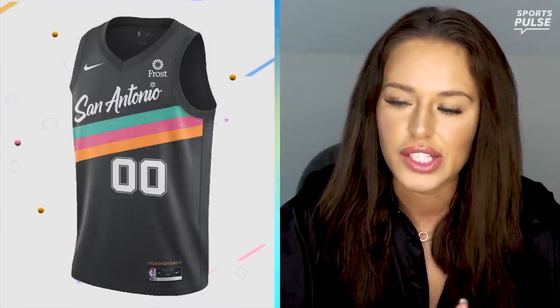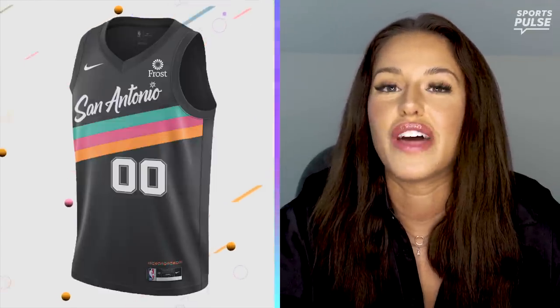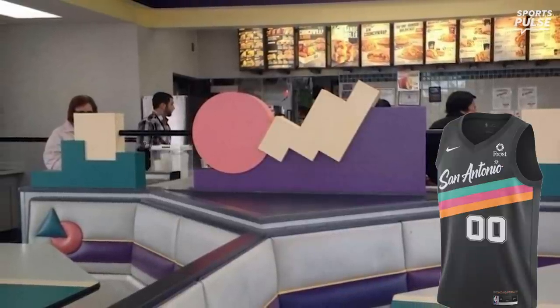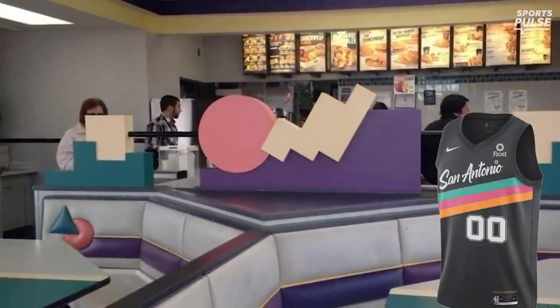Up next, we have the San Antonio Spurs jerseys. I actually like these. They're very clean, very simple. I like the colors. They do give me like 1990s to 2000s Taco Bell vibes — tell me these jerseys don't remind you of the old Taco Bells with the circles and the squares and little pixel art things. But I like them. They're very clean, very simple. I would give these probably a 7.5 out of 10.